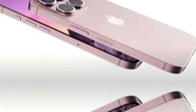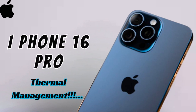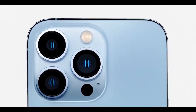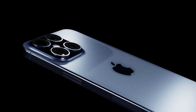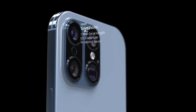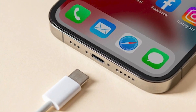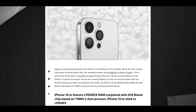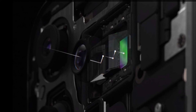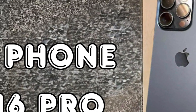The increase in display size aims to provide a more immersive experience and better usability, especially for media consumption and productivity tasks. Despite the larger dimensions, the thickness of the iPhone 16 Pro models will remain the same as the previous generation. However, the weight is expected to increase slightly, a minor trade-off ensuring users still enjoy a premium feel. The expanded screen real estate will be beneficial for gaming, video streaming, and multitasking.